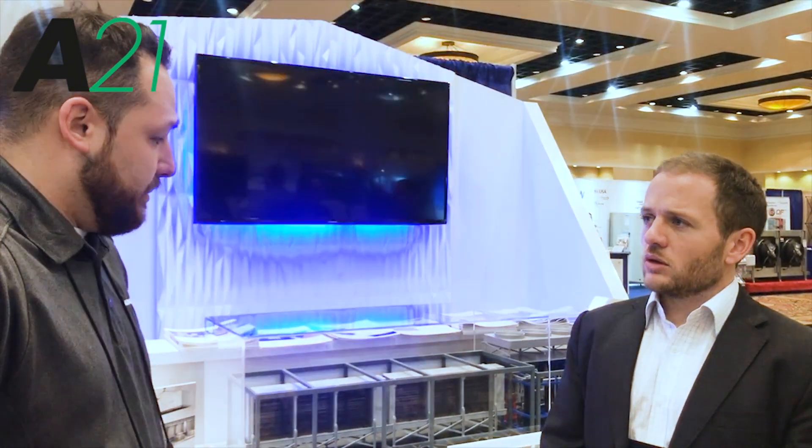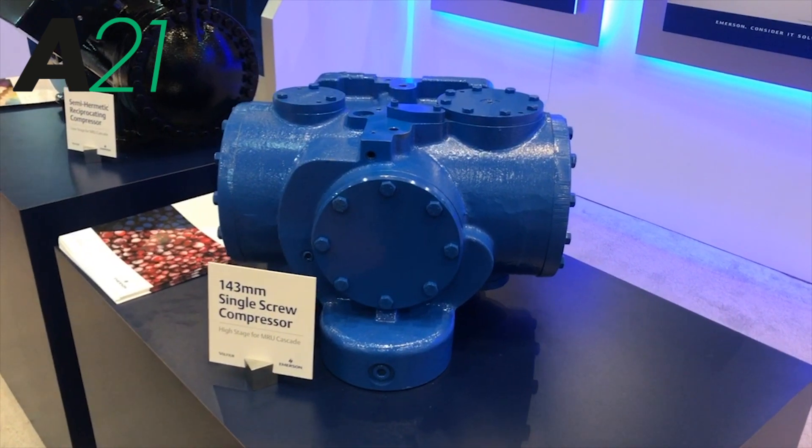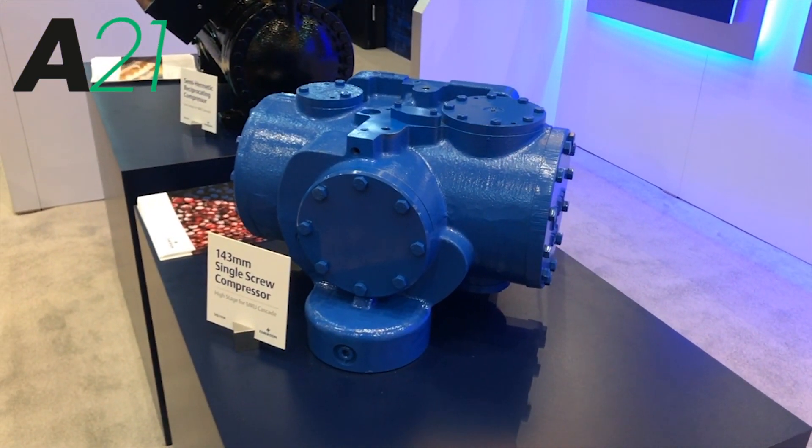It really sounds like a modular, flexible approach to ammonia CO2 cascade. And I believe you've also launched a range of compressors that go into this unit — can you tell me about those? For this modular unit, Vilter developed a new 143mm compressor, which is the smallest single screw compressor in our line. Going forward, we plan to commercialize it as an individual product, but for now it's solely meant for this product. Also, for the CO2 side of it, utilizing Emerson's CO2 experience, we now have the newly branded Vilter semi-hermetic CO2 compressor.